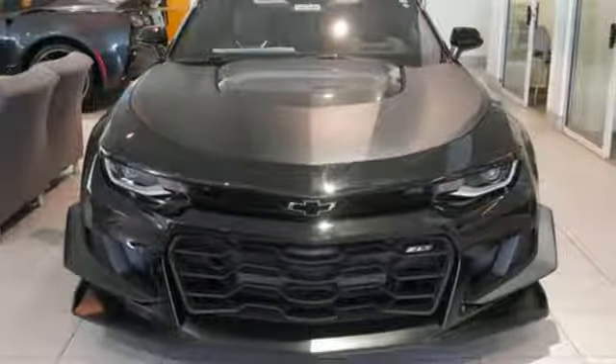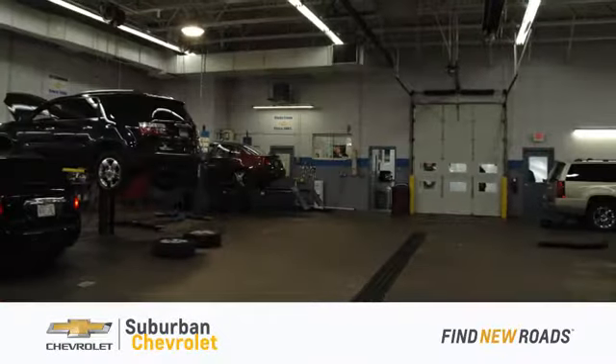Driving is believing. Test drive it today. At Suburban Chevrolet, we're all about service, selection, and value.